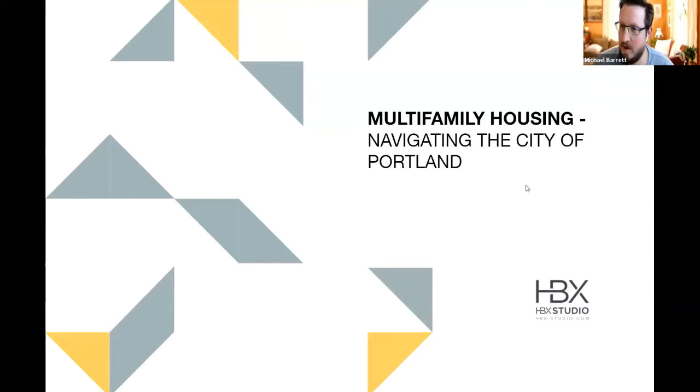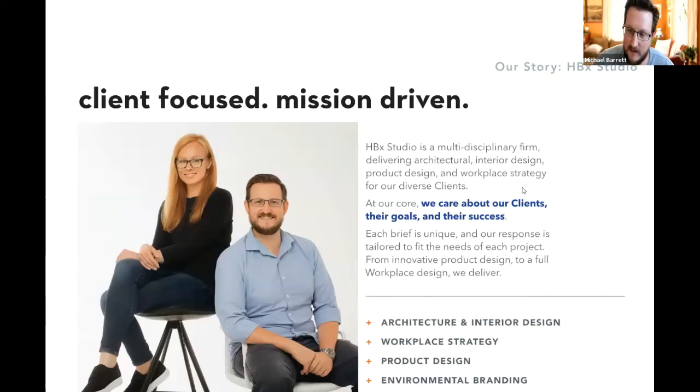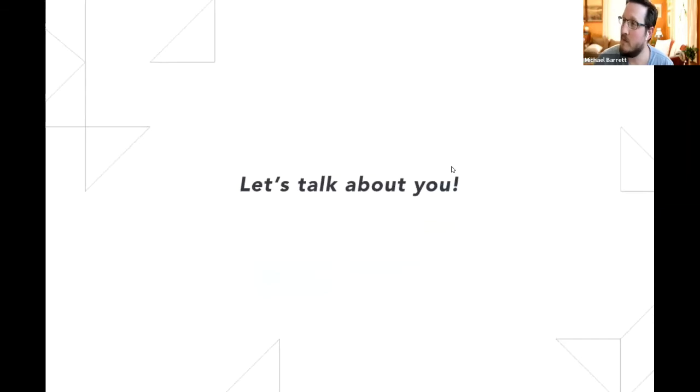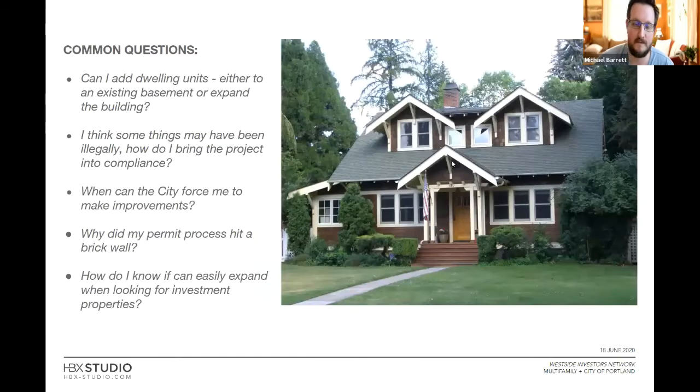Let me jump into this. Talking about multifamily jurisdiction — I'm a licensed architect, I've been practicing for 15 years in the Portland area. I probably have over a thousand different housing units under my belt, from small scale up to high-rises and large complexes. About two years ago, I co-founded HDX Studio with my business partner Brittany. We do a lot of architecture and interior design focused on multifamily and office space, so these things are right in our wheelhouse.